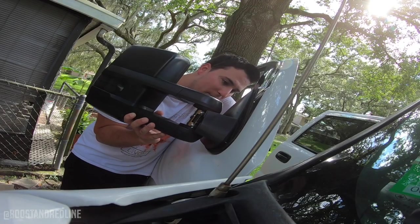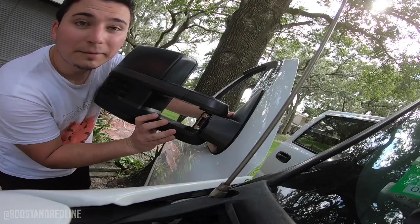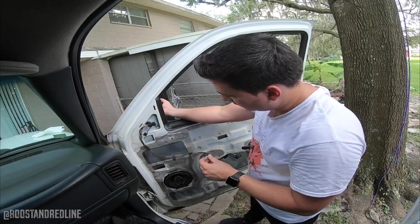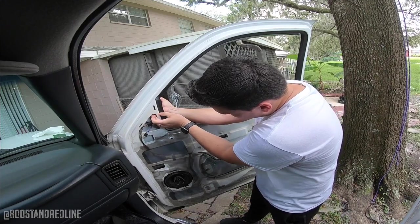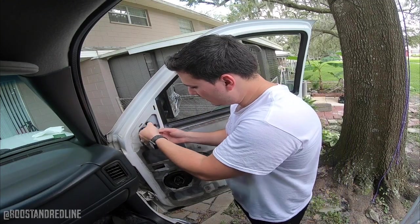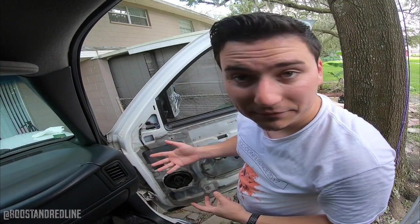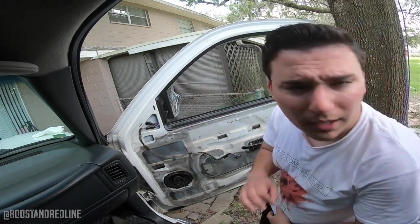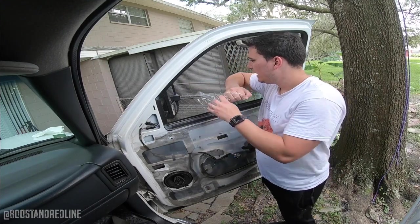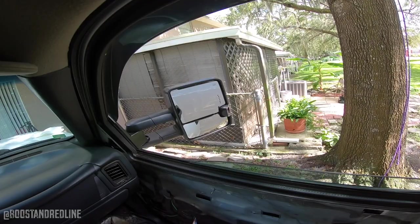I'm just going to go ahead and line up all the screws with the holes — perfect — and it fell right into place. I'm using one hand to push the mirror inward and the other hand to tighten up the bolt with my fingers. Alright, so this is the moment of truth — I'm going to go ahead and test it out, plug these in and see what happens. That was pretty much plug-and-play. Let me go ahead and put the ignition on and test to see if the power mirrors work.